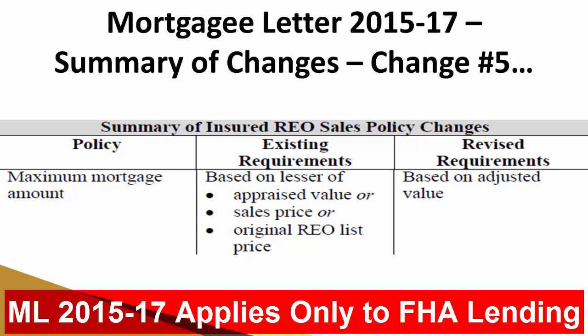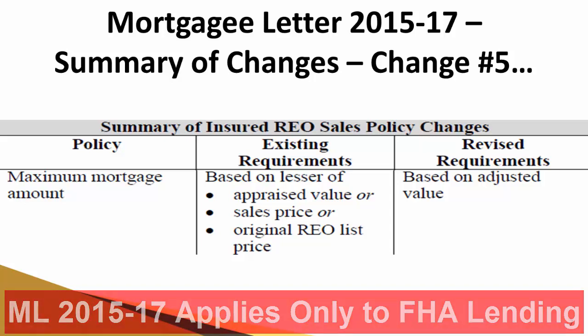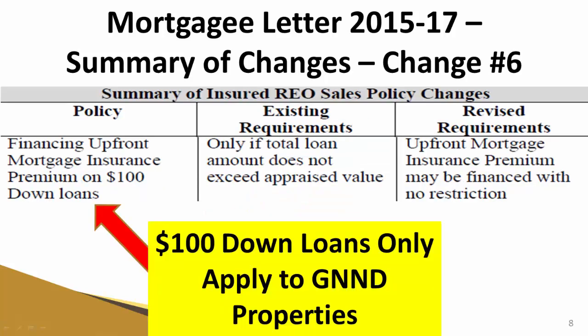This is actually a benefit to buyers — nothing that is a detriment. It's a good change that will help many more buyers going through FHA financing get into these homes a lot easier than it was before.